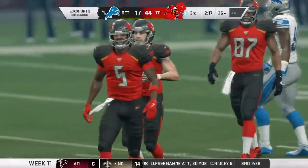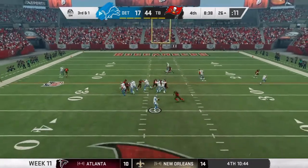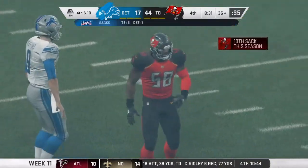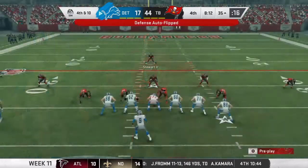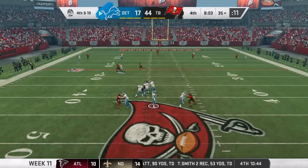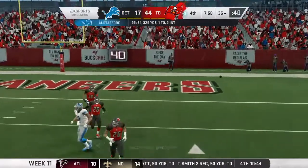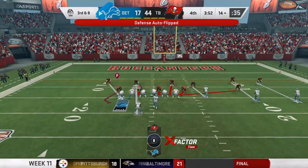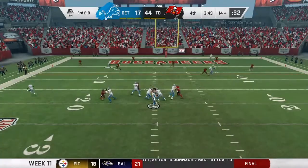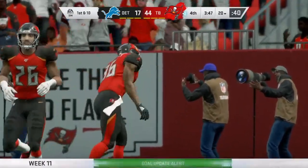Justin Herbert just broke Baker Mayfield's rookie touchdown record! The extra point is missed, but better news — third and 1, Shaq Barrett with his 10th sack of the season, second of the game. He has been beasting and feasting, just the model of consistency. Matthew Stafford throws deep and it's incomplete, then on third and 8, Stafford drops back, throws in zone — and it's intercepted! MJ Stewart with his third of the year, first of the game.